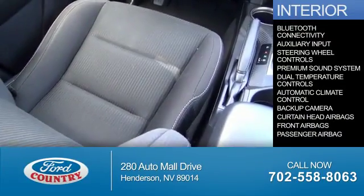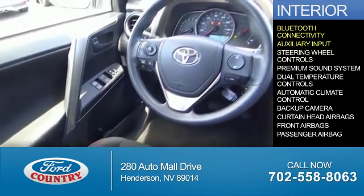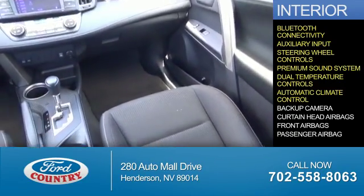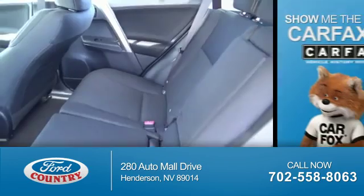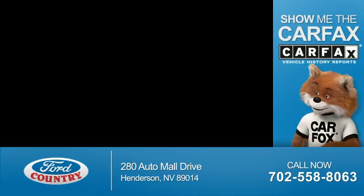Inside you'll find Bluetooth connectivity, an auxiliary input, steering wheel controls, a premium sound system, dual temperature controls, automatic climate control, a backup camera, curtain head airbags, front airbags, and a passenger airbag. Rest easy knowing this vehicle comes with a Carfax Vehicle History Report from Carfax,